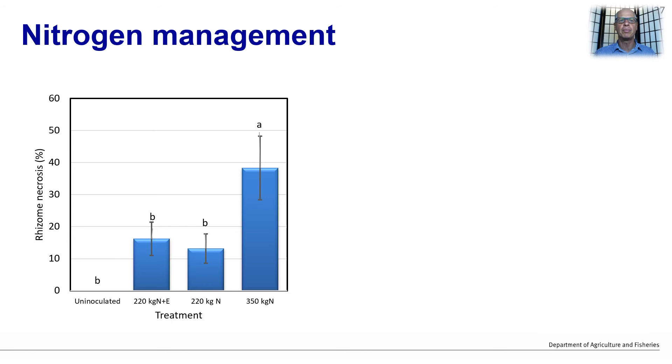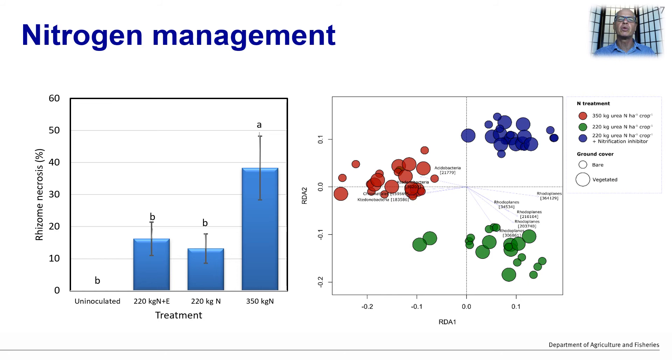The history of nitrogen applications also seems to be an important factor in the development and expression of Fusarium wilt. Susceptible bananas inoculated with FOC and grown in soils with a history of different nitrogen applications showed differences in disease expression. Nearly 40% of the rhizome was necrotic in plants grown in soils with a history of high nitrogen application, whereas only 15% of rhizome necrosis was measured in soils with a lower nitrogen application. The work with Paul Dennis and Henry Burt alluded to bacterial community differences in soils with high and low nitrogen applications.